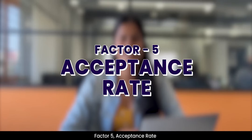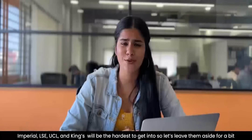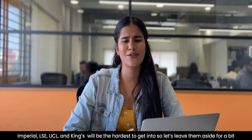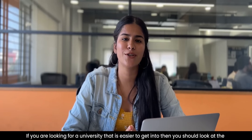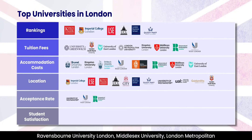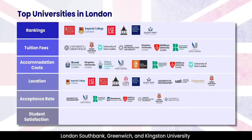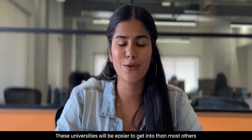Factor 5: Acceptance Rate. Imperial, LSE, UCL and King's will be the hardest to get into, so let's set them aside for now. Let's look at universities that will be easier to get into, like University of Westminster, the University of West London, Roehampton University, Ravensbourne University London, Middlesex University, London Metropolitan, London South Bank, Greenwich and Kingston University. These universities will be easier to get into than others.